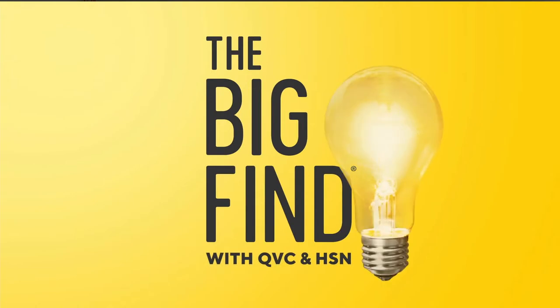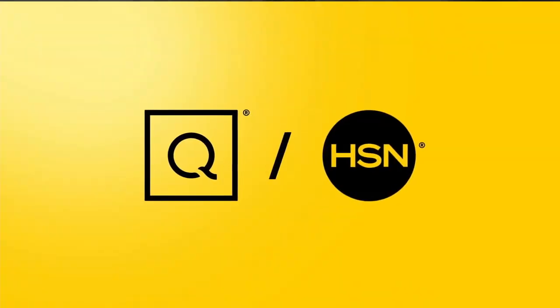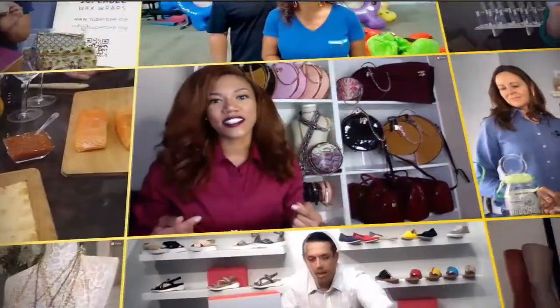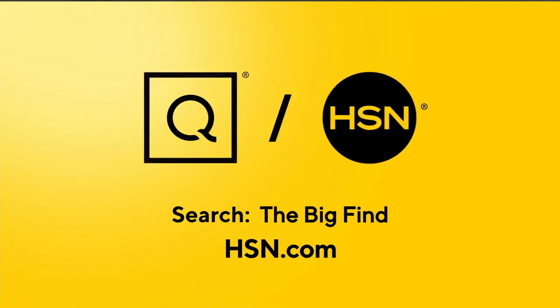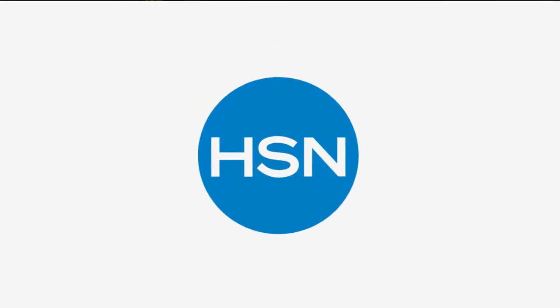The Big Find is underway — HSN's nationwide search to discover the next exciting new product to join the QVC and HSN family. Hundreds of entrepreneurs are pitching their ideas and possibly achieving their dreams. Go to hsn.com right now to find great deals from previous Big Find winners.